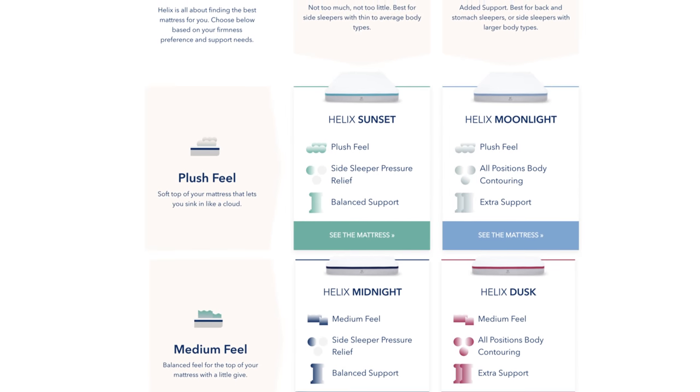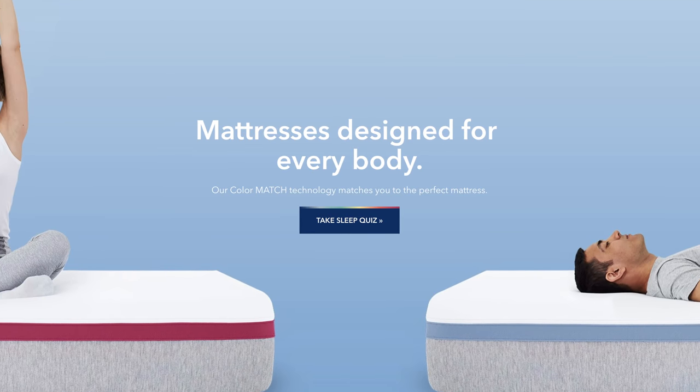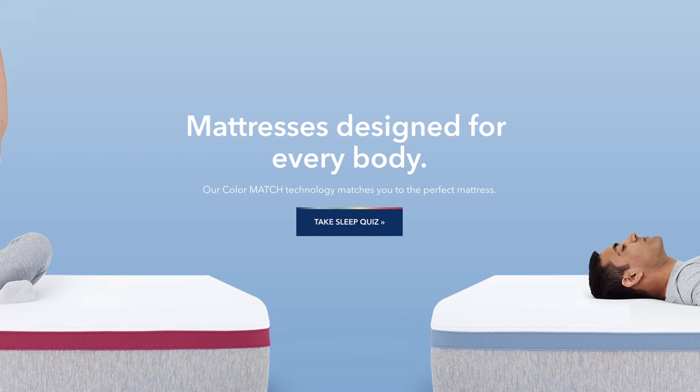Helix doesn't believe that there's one best mattress for everyone. They have nine different mattress models. You can either see what those are and select one, or you can fill out a sleep quiz with information about yourself, your needs and preferences, and they'll give you a mattress that's fit for you.